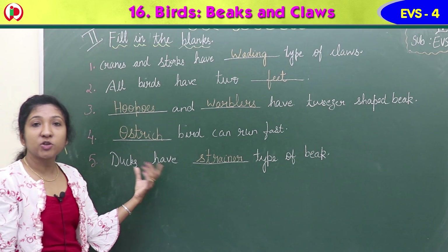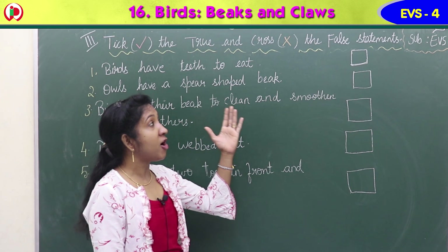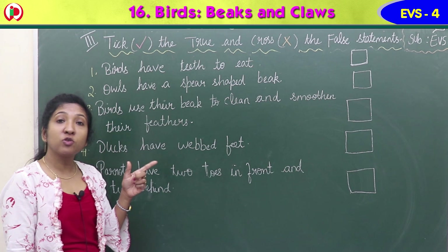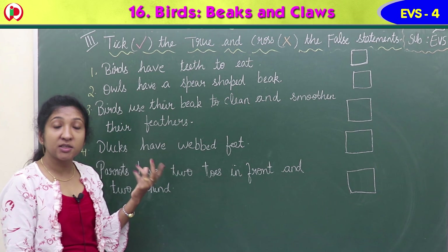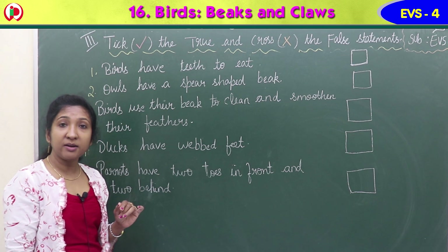Our next exercise is Exercise 3: tick the true and cross the false statements. There are five statements given. Read each statement and check whether it is true or false. If the statement is true, put a tick in the square box. If the statement is false, put a cross mark in the square box.